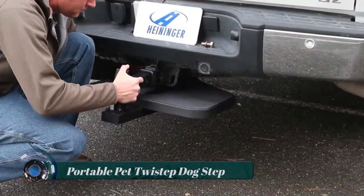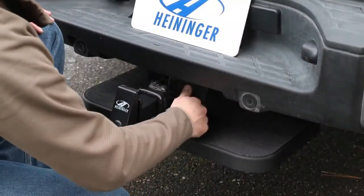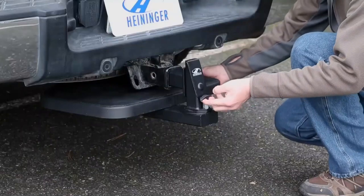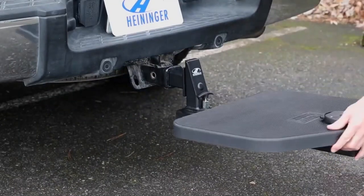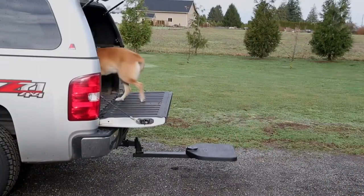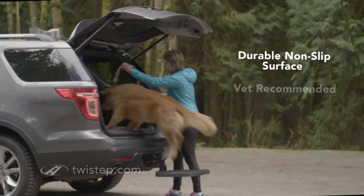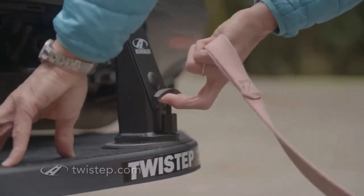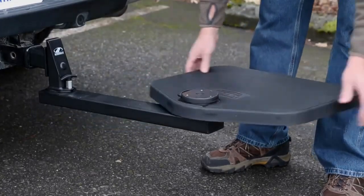The Portable Pet Twist Step dog step is a convenient and portable step designed to assist dogs in accessing elevated areas such as the back of a vehicle. It is especially useful for small or aging dogs that may have difficulty jumping or climbing on their own. The twist step attaches to the hitch receiver of your vehicle, allowing it to swing out horizontally as a sturdy step for your dog.